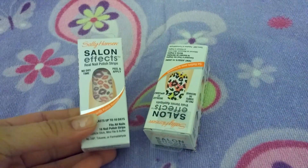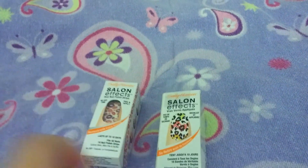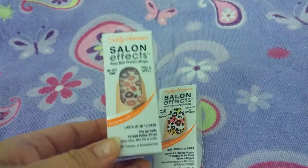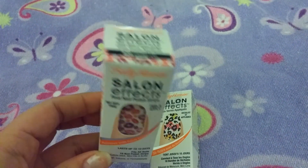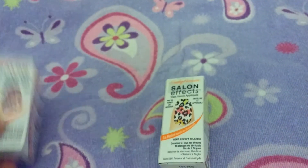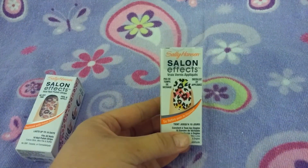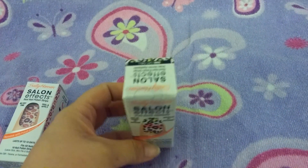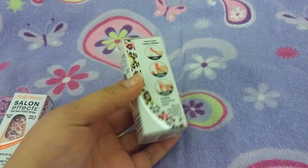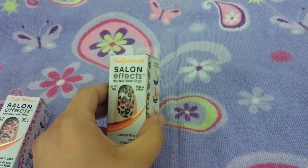Then I picked up two Sally Hansen nail strips. This one is a really cute lip print — 520 Giving Lip. And this one is a really cute cheetah print with brighter colors, number 500 Cat Call. I've seen different ones at the Dollar Trees, but I thought these two were really cute.